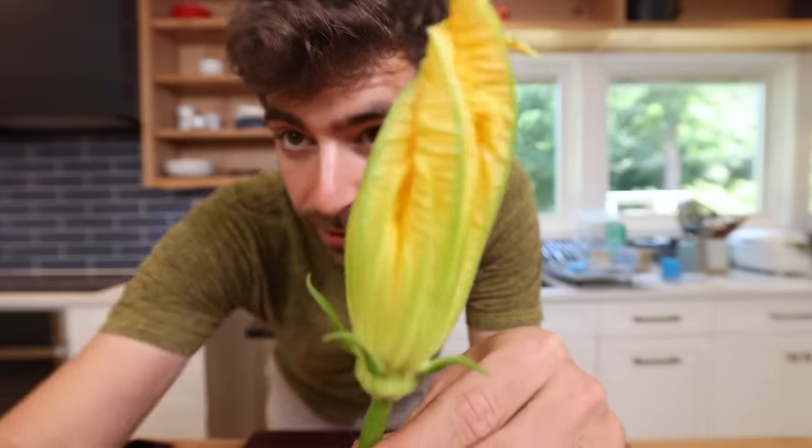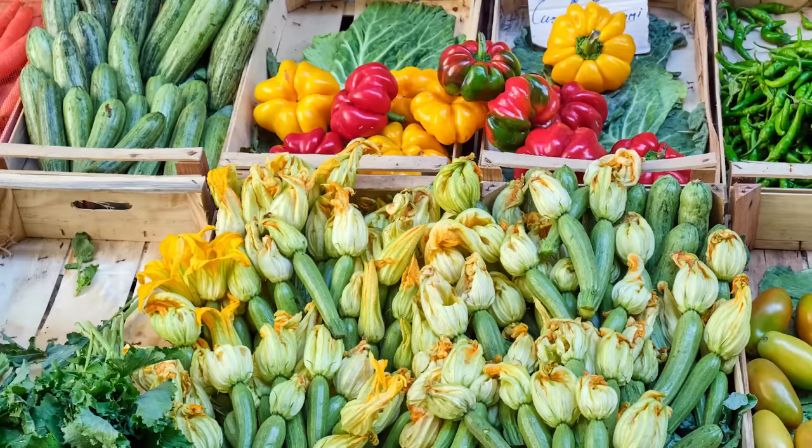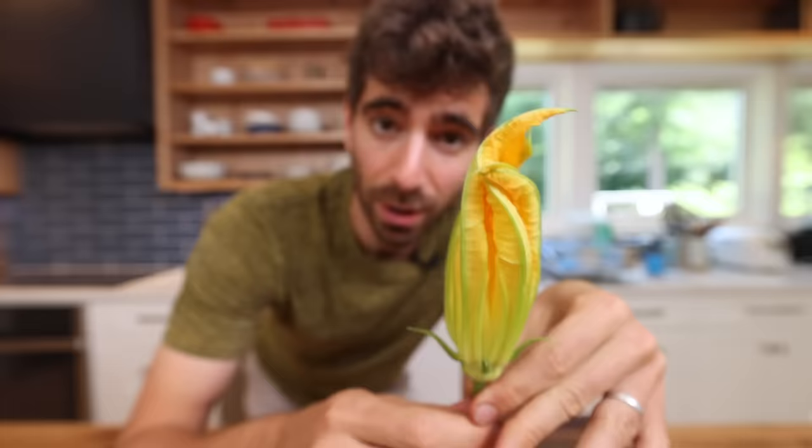This, my friends, is a zucchini blossom and I just picked it fresh in my garden like five minutes ago. This ingredient right here is a seasonal delicacy all around the world, but it actually has a lot of significance to me in the evolution of Pro Home Cooks, and in today's video I'm going to explain the reasons why.